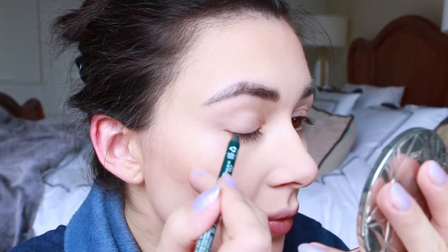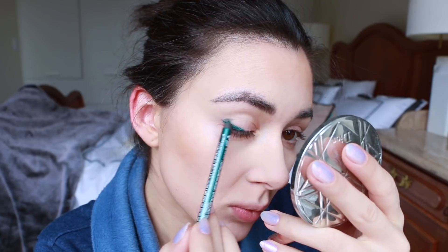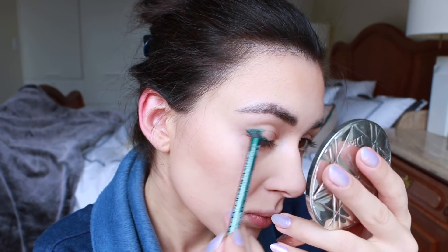My NARS eye primer is a must for me every day, but especially for a dramatic look like this. You're about to see it has a few steps and lots of blending, but it's very straightforward.